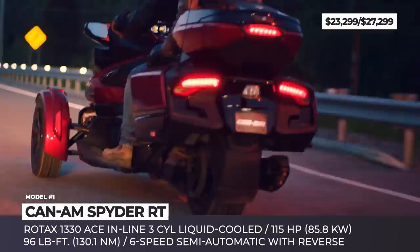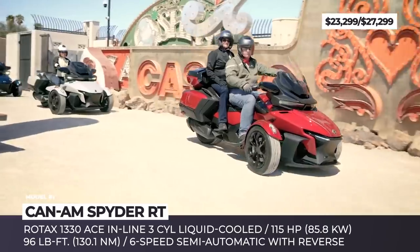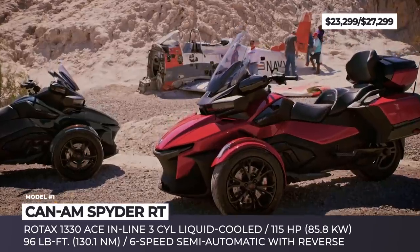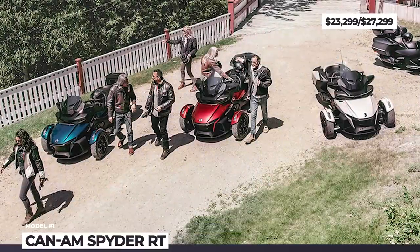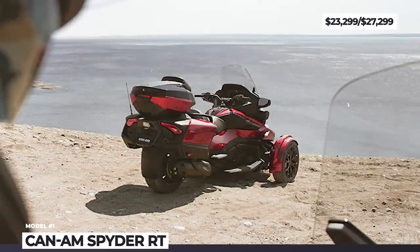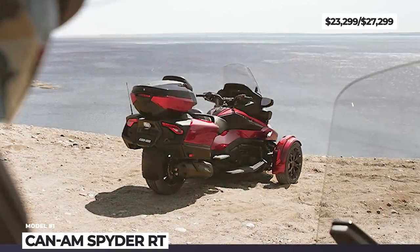At the heart of this tadpole sits the same liquid-cooled Rotax 1330 ACE inline three-cylinder that makes 115 horsepower and 96 pound-feet, while the ride is enhanced with stability control, traction control, ABS, and power steering.